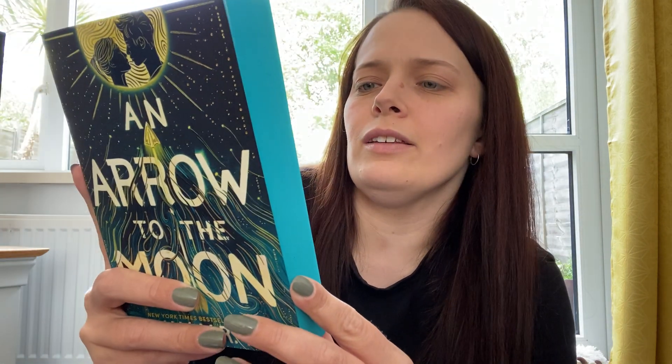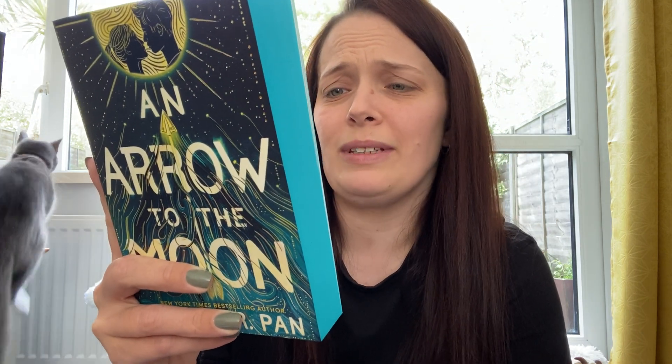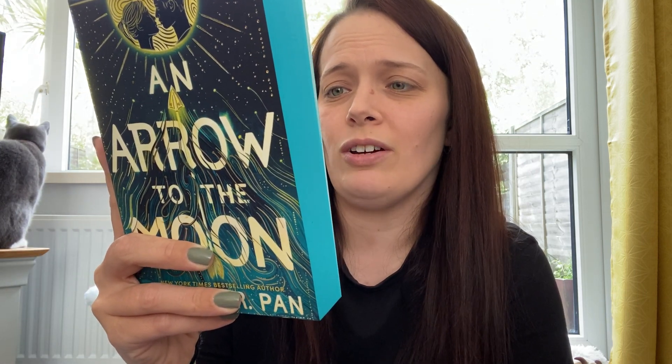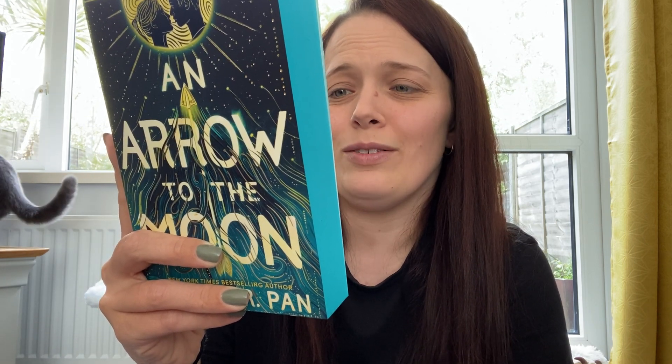It is signed by the author. Let's see what this is about. Hunter Yee has perfect aim with a bow and arrow, but all else in his life is haunted by his family's past mistakes. The only things keeping him from running away are his younger brother, a supernatural wind, and the bewitching girl at his new school.